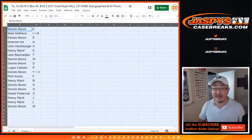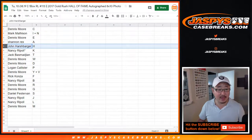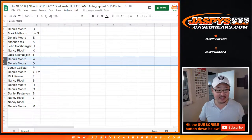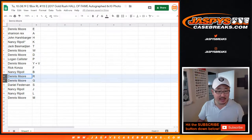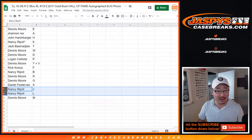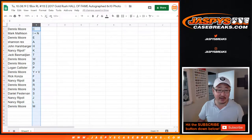So Dennis, you have letters C, Mark I and N. Dennis with E, Rex with A, John with H, Nancy with K, Jack with T, Dennis W and D, Logan with P, Dennis with Y and V, Rick K with F, Nancy with B, Dennis R, G, Daniel S, Nancy J, L, and Dennis with M.